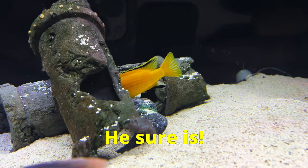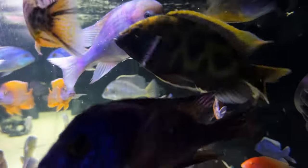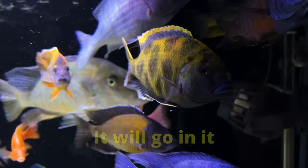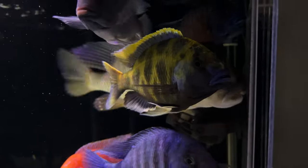One more thing about tankmates: make sure they're not small enough to fit in his mouth, and he's going to get a big mouth. The general rule is that if it can fit in his mouth, it'll eventually wind up there. But at least your venustus will get a gourmet meal out of the whole deal.